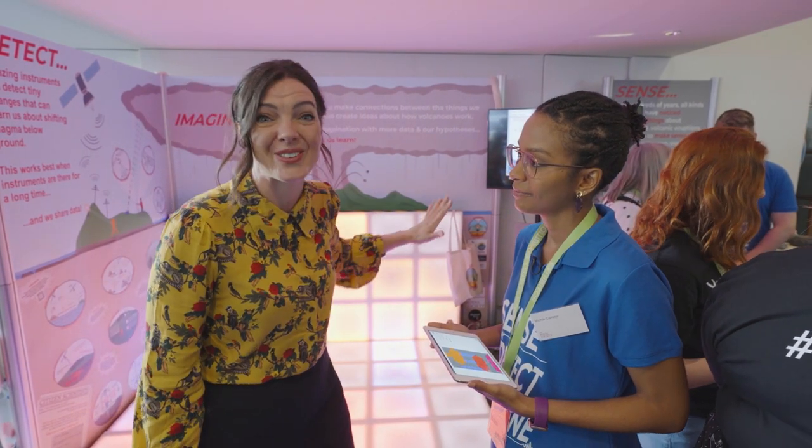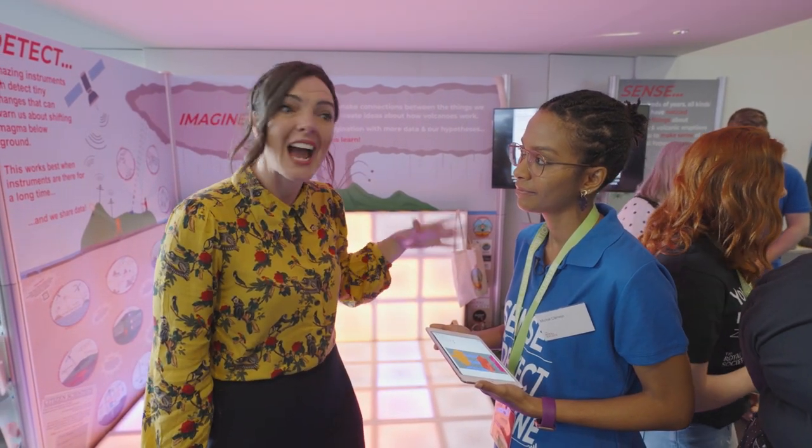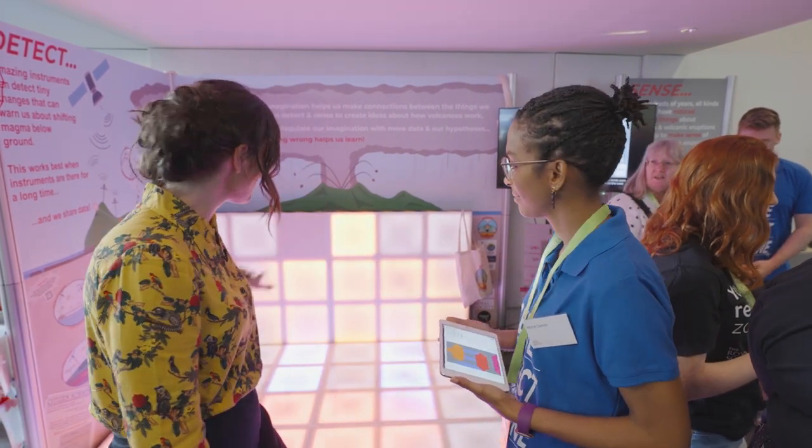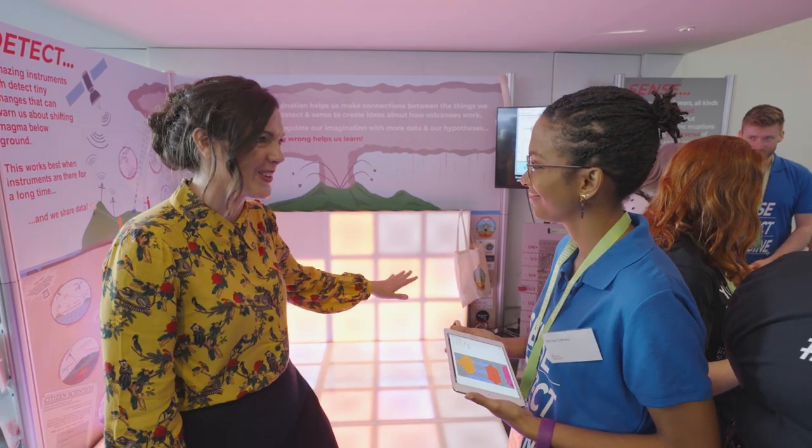Fran's going to find out more down on the exhibition floor. If you know me, you will know that I have an above average interest in fire. So I was really drawn to this stand first, all about volcanoes. And I'm here with Michal Camino Harry from the University of Oxford, who can explain a little bit more about this disco floor that we've got.